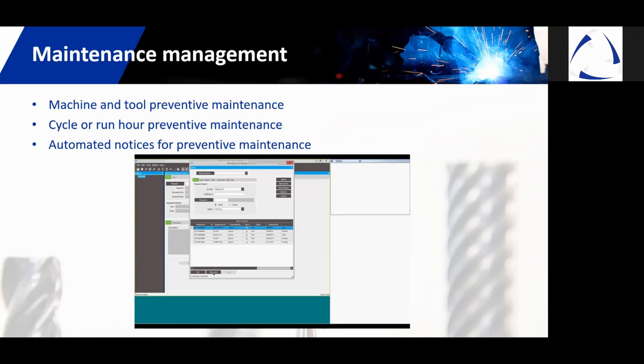Epicor Matic provides real-time preventative maintenance for effectiveness — machine and tool preventative maintenance with cycle or run-hour automated alarms and notices.